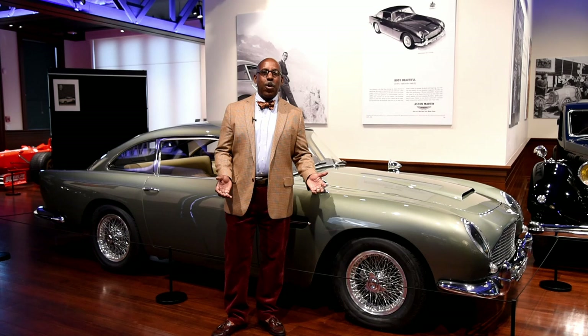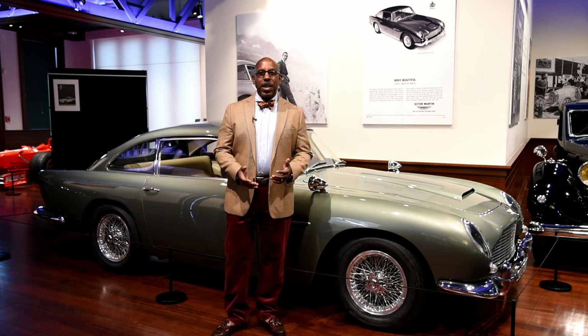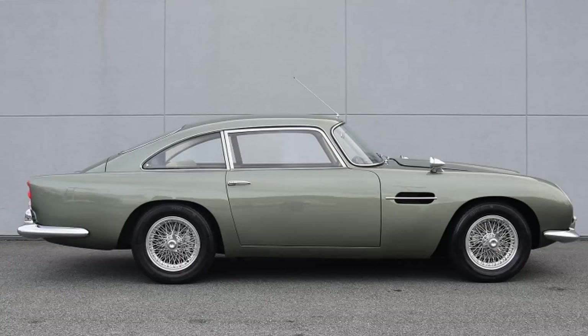Of course, everyone around the world knows the James Bond movies, and everyone knows Aston Martin from the great DB5 — or so it was thought — that James Bond drove in the movie Goldfinger. Well, the car I'm standing next to now is not a DB5. In fact, it's a DB4 Vantage, 1963.